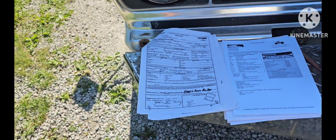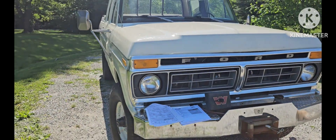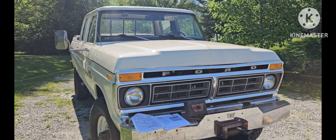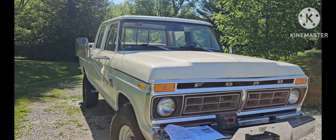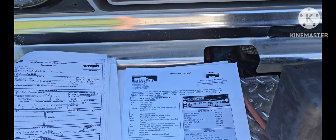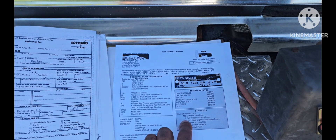This truck was owned by Davidson College up until 1990, where it was sold locally and stayed in Mooresville, North Carolina up until 2019 when I bought it. It was totally unrestored, and I brought it back to new life. The F-28 is super rare — one of three ever made like this truck.